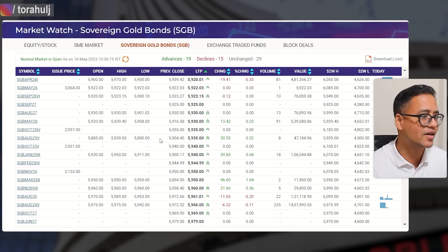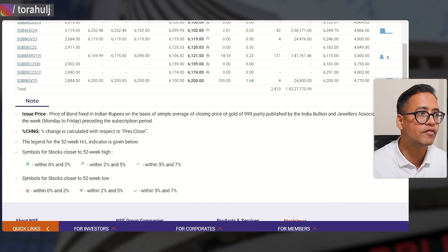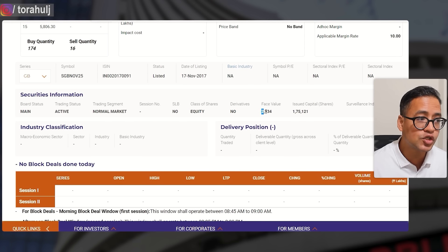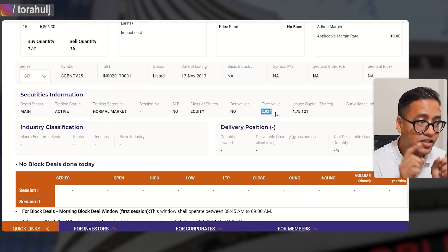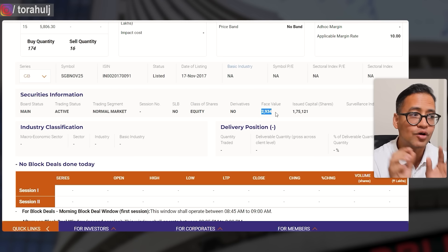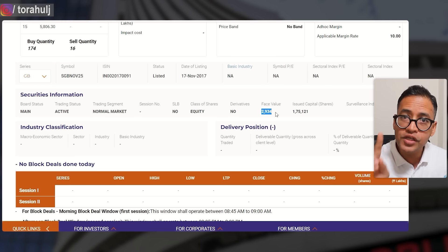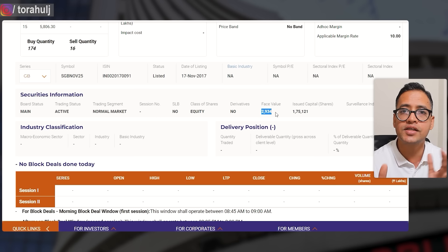For comparison, SGB November 25 has a current market price of 6,200 but was issued at 2,934. So the interest earned on that one is very low because the issue price was very low. The interest you always earn is on the original issue price. I hope the concept of SGBs trading at different prices — and interest being calculated on the face value — is now clear. We are going to use all of this data in the Excel spreadsheet.